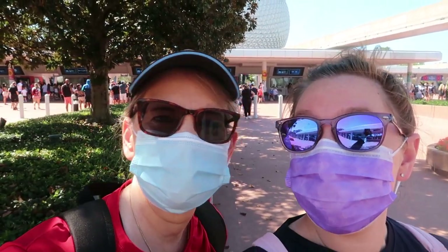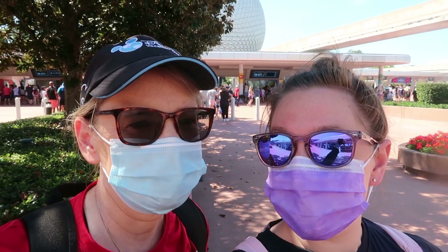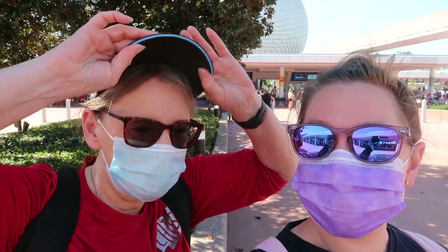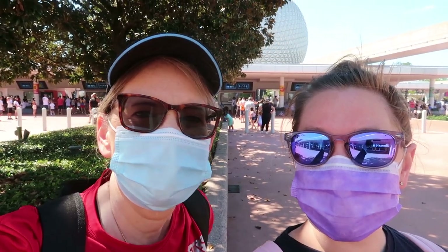People watch! We both have sunscreen on, so we are not going to get burnt today. We have extra sunscreen in the bag. We're going to be okay. And I've got my good luck Mickey autographed ball cap on, so I'm set. Let's go.